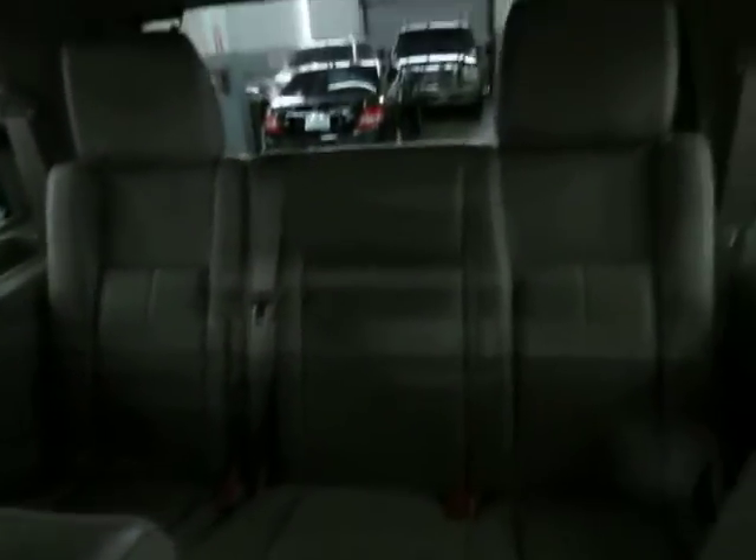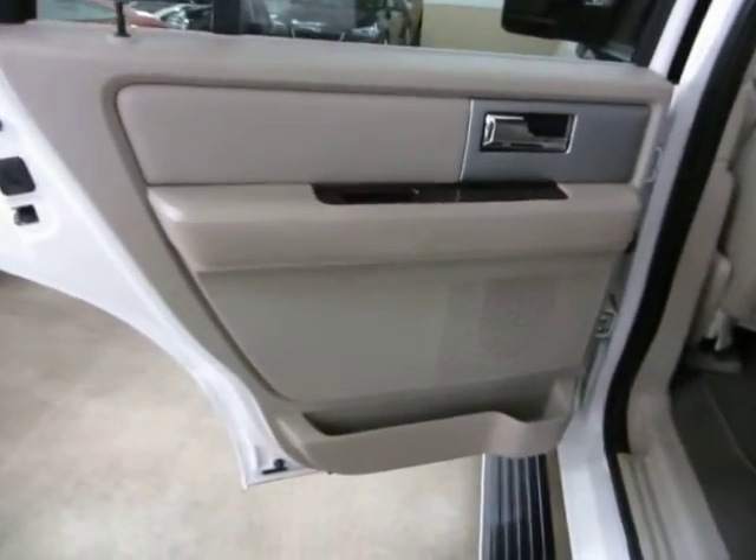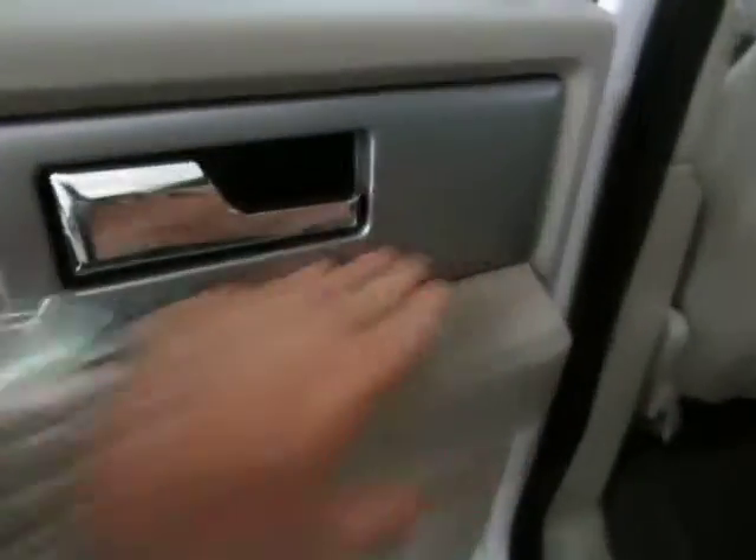Gaining access to the third row is very simple — just pull open this handle and the seat tilts out of the way to give you nice and easy access to the third row. The left rear door panel is the same beige with wood trimming and charcoal.